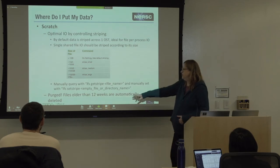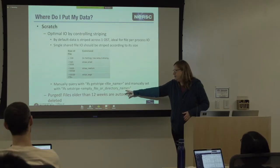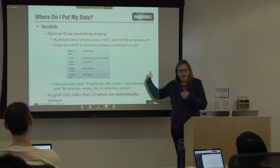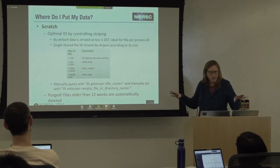The command to do this is LFS — Lustre file system — 'getstripe' followed by the filename, which tells you the current striping. If you want to change it, you use 'setstripe'. But if you have an existing file — say a 200 gigabyte file in scratch — and you want to change the striping, you have to set stripe on an empty file, then copy the file into that directory. It doesn't automatically re-stripe in place.